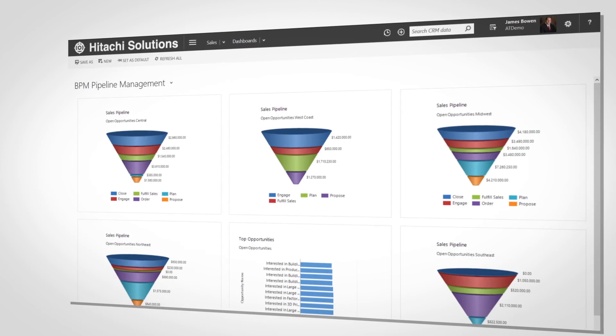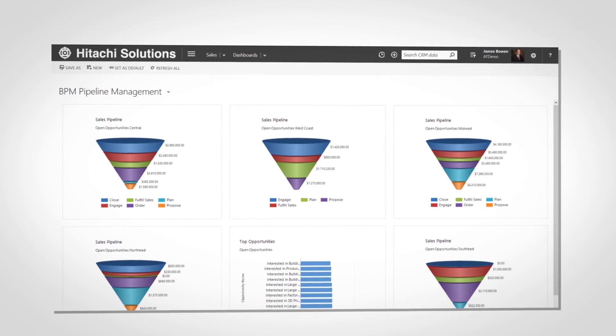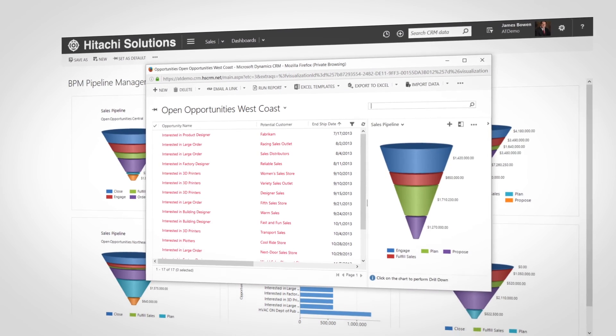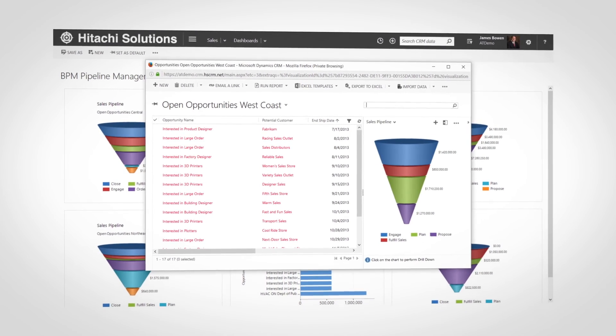Later at the office, I review my team's sales performance. I can quickly go over my team's sales pipeline, backlog of product orders, revenue through time, and sales by product line.